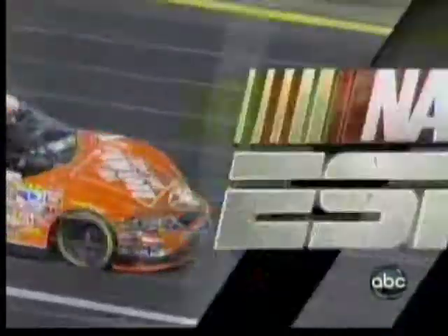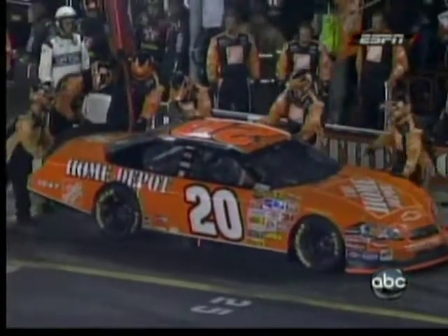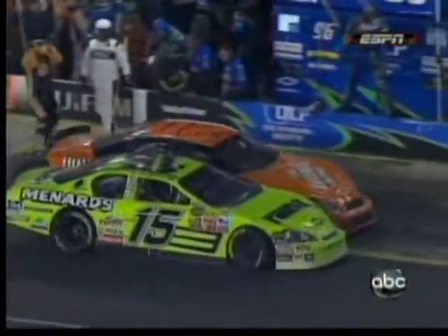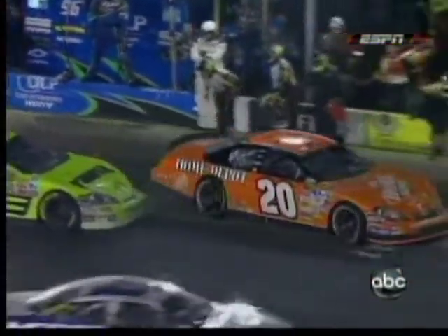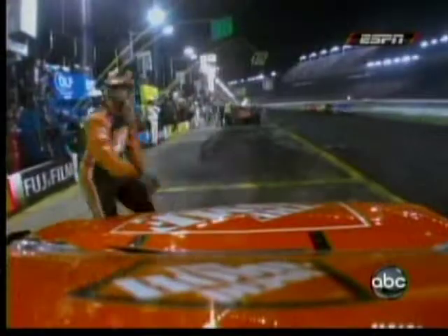There he comes off pit road — see the damage where the contact was on the right side. Now watch what happens in this pit stop. He's coming out of the pit just getting fuel. It's always risky. Real close call. He gets a little damage from the initial contact, then pulls back out and hits the 9 car.